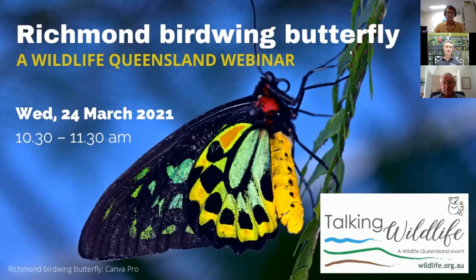Getting skills into nurseries to make bulk vines available for planting, and involving the community in looking for birdwings and planting vines for the past 30 years, has been a huge step in recovery. Now the Richmond Birdwing Conservation Network and Wildlife Queensland spend a lot of time on strategic corridors — connecting isolated birdwing populations and planning 20 years ahead to get the Richmond Birdwing butterfly population back to its glory days.